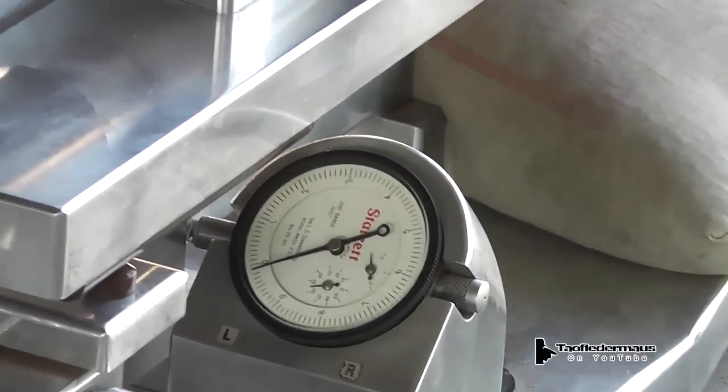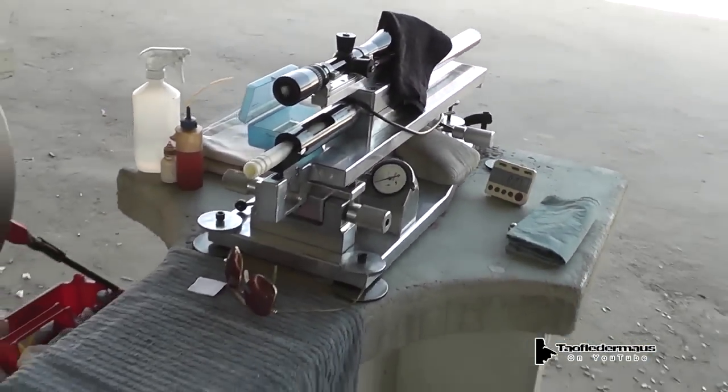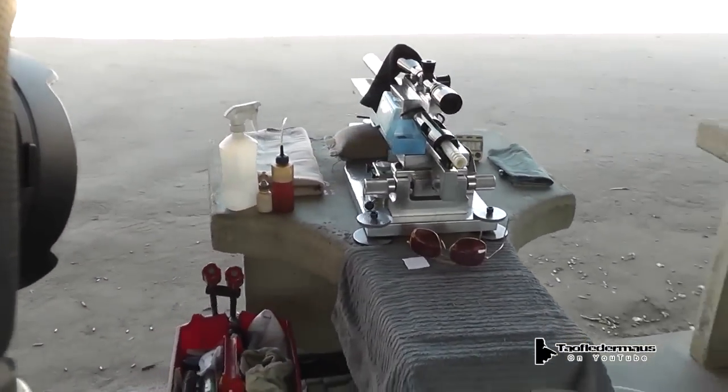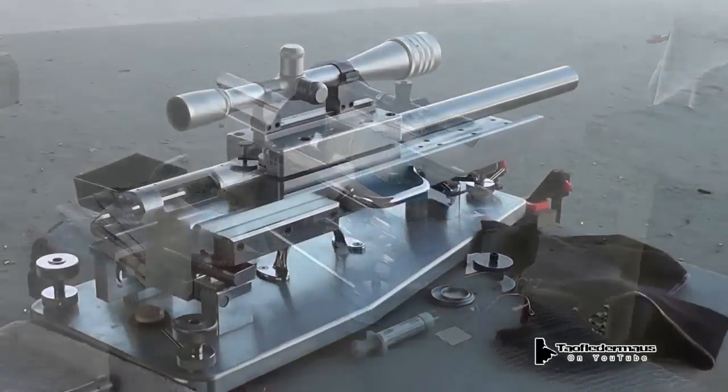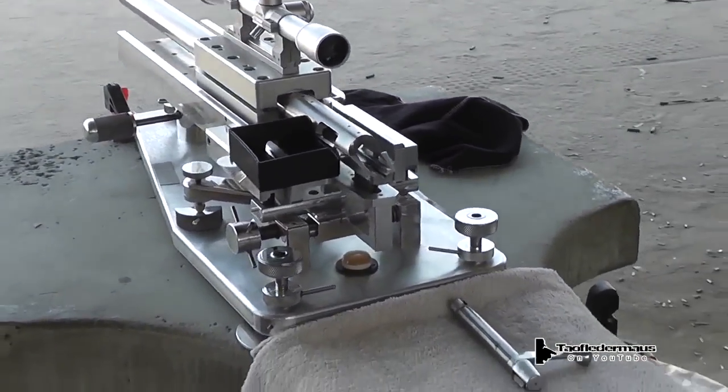Hello everyone, this is Jeff Vitale, Flatermouse. What exactly are we looking at? Is this something that NASA built? Is it some kind of surveying equipment? Some kind of machine tool? When I first saw these things, I wasn't sure what I was looking at.